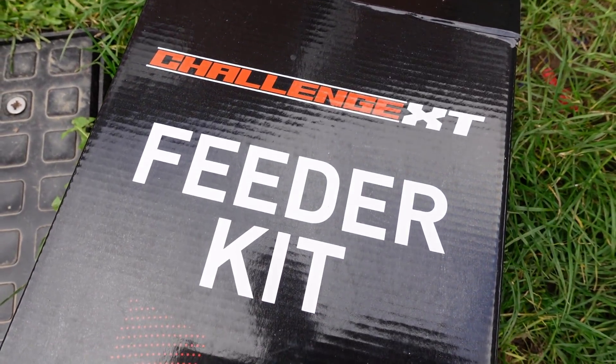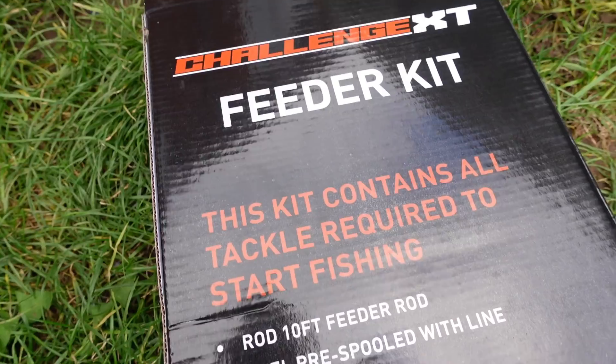Hello guys and welcome back to the channel. Today I'm out doing a bit of ledger fishing, a bit of feeder fishing on the local river in the hopes of catching some bream. I've been set a challenge by the guys at Shakespeare to try and catch a specimen bream on this Challenge XT feeder setup, which is what I'm using today — just like that barbel setup I used in a video a couple of weeks ago.